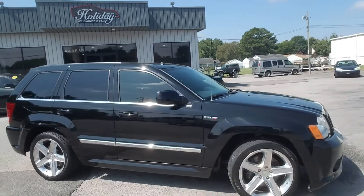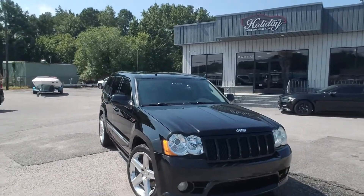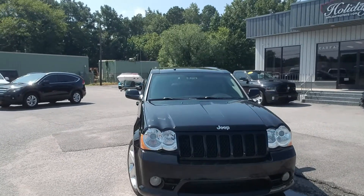We've actually had this Jeep for a few months, but my wife loved it, so she got to enjoy it for a little while. Now it's time for someone else to love it, so come on by and check us out today, and check out our new building and new facility.